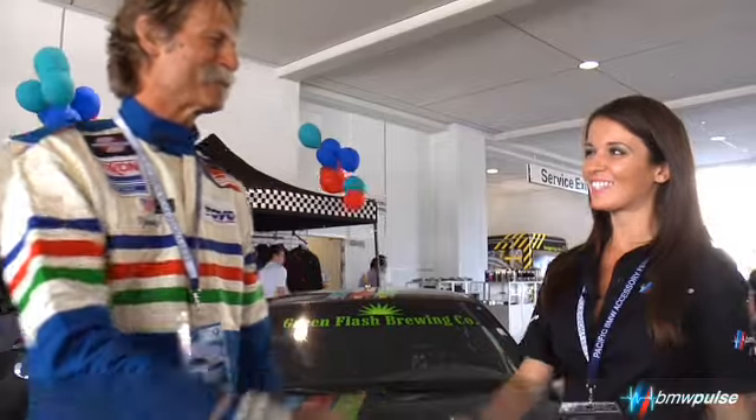Thank you so much, Darren. We'll see you again on BMW. We're going to be working together a lot.